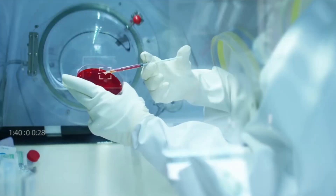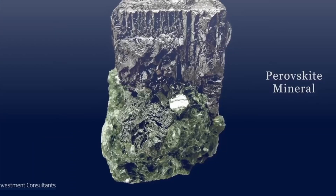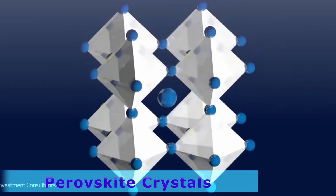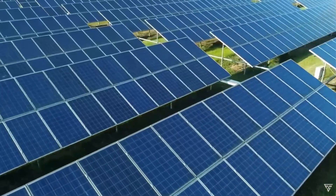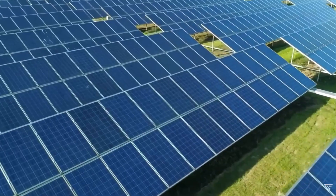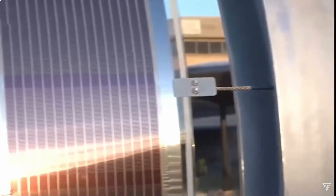What exactly are parafiskytes, and what sets them apart from traditional solar materials? Parafiskytes belong to a family of crystalline materials with a crystal structure similar to calcium titanate. Unlike silicon PVs, which typically capture only around 20% of usable sunlight, parafiskytes have the potential to exceed this efficiency threshold.